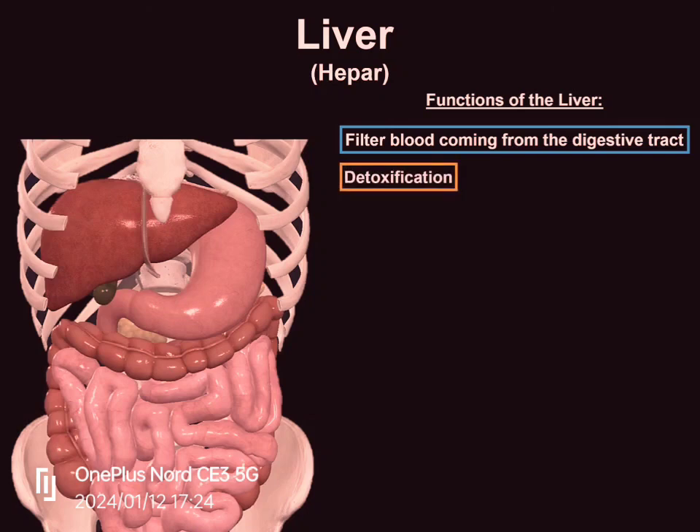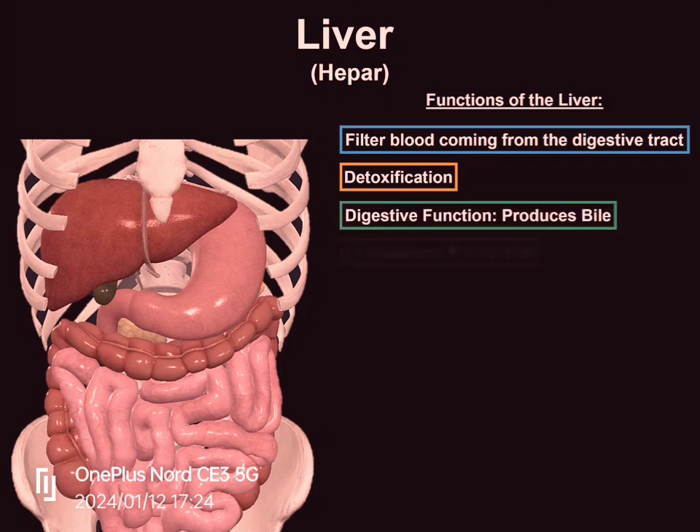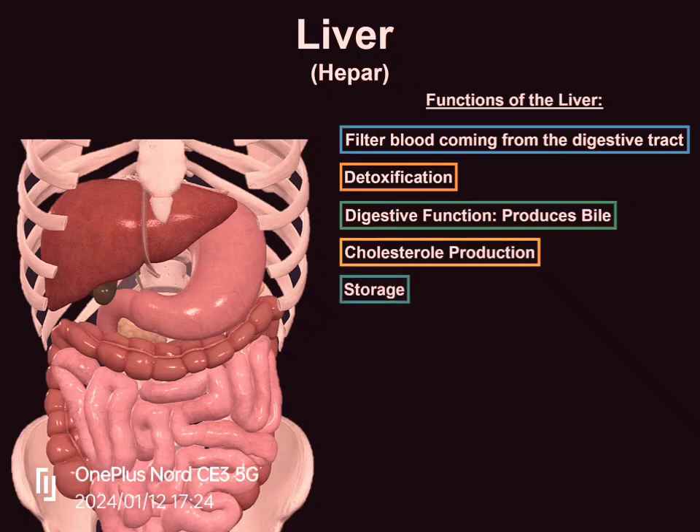The liver also detoxifies the body by transforming potentially harmful substances, such as drugs and alcohol, into harmless products to be eliminated in the bile or urine. It also produces cholesterol, which is used for the production of certain hormones and vitamin D. Many nutrients are stored in the liver as well, including certain fats and glycogen, which can be used in case of low blood sugar. So it has many functions.